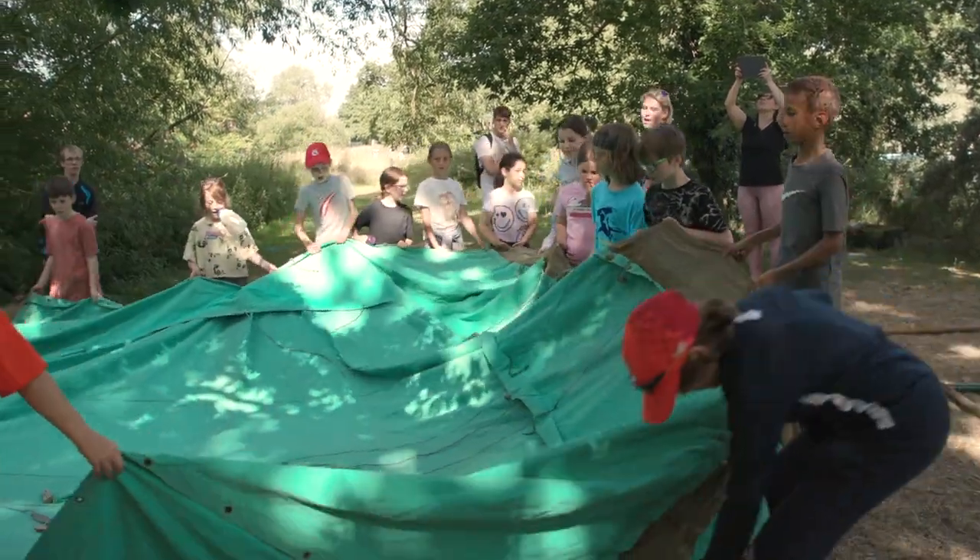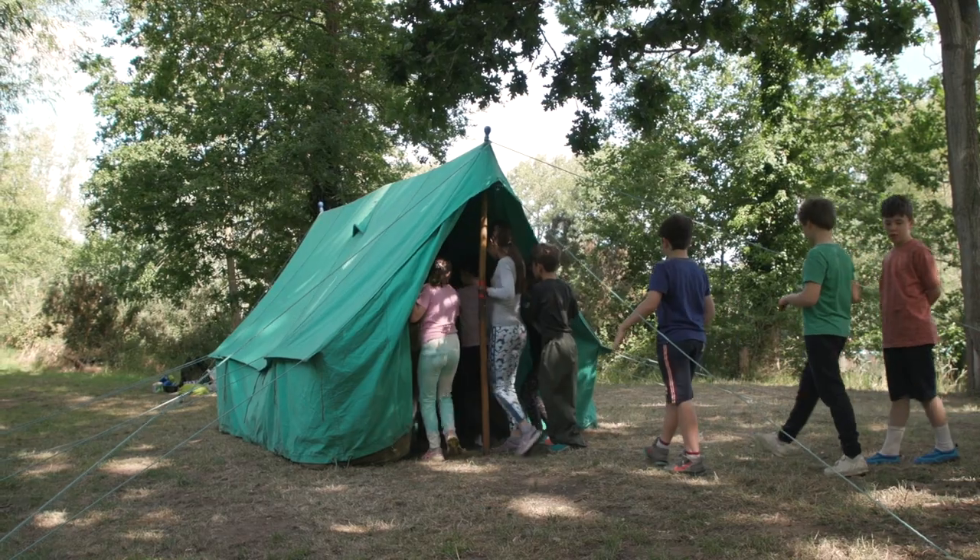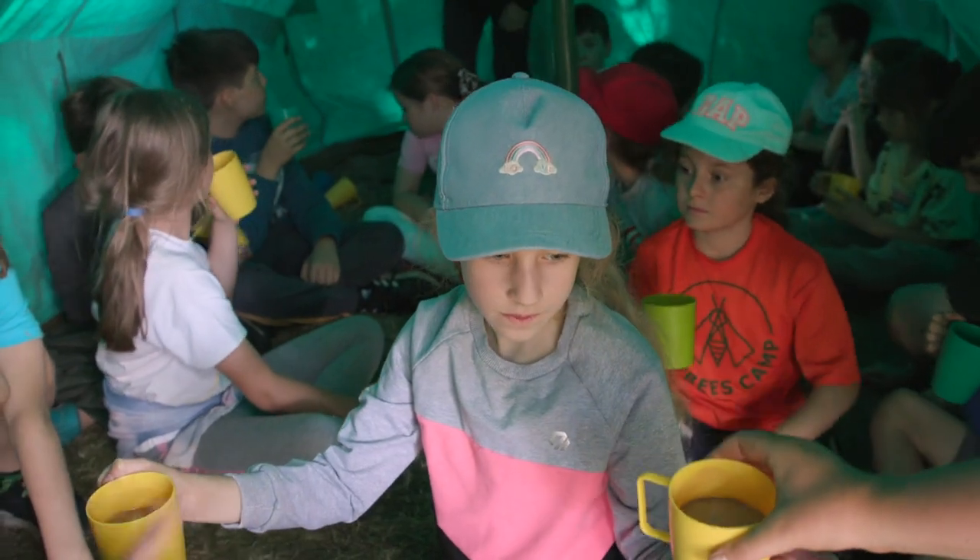Camp Craft is another activity they got to do where they learnt how to build tents. They had to work together as a team, follow instructions, and learn some survival skills that they wouldn't normally get to learn at school. Then we went in and talked about different types of tents and had hot chocolate.